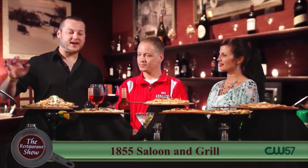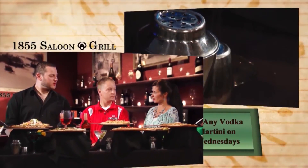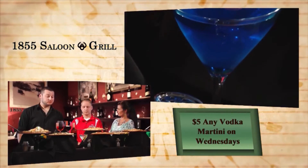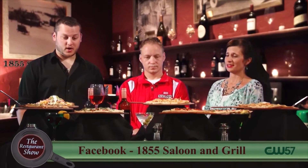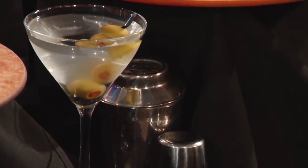I've got to ask about the cocktails — you guys have such a wide variety. Wednesday is also our $5 any vodka martini night. Anything from Absolut, Grey Goose, Kettle One, to all of our flavored vodkas as well. Our menu has 20 suggested martinis. So Wednesday night you can't beat a good cold martini out on the patio with a nice wood-fired pizza.